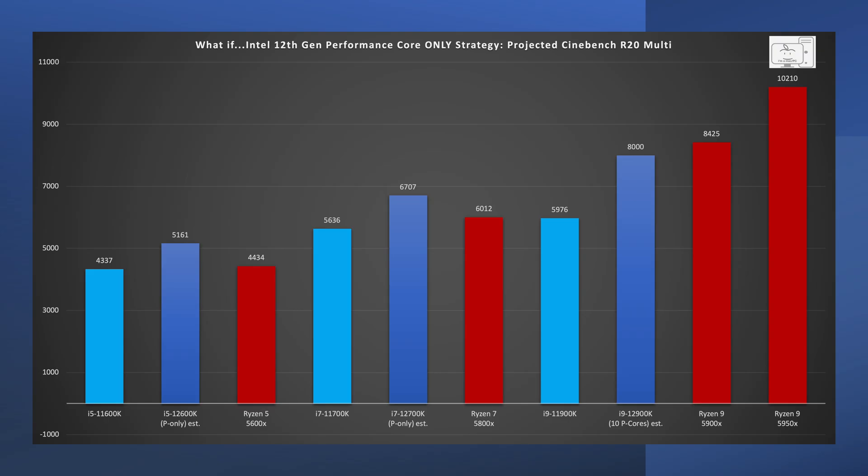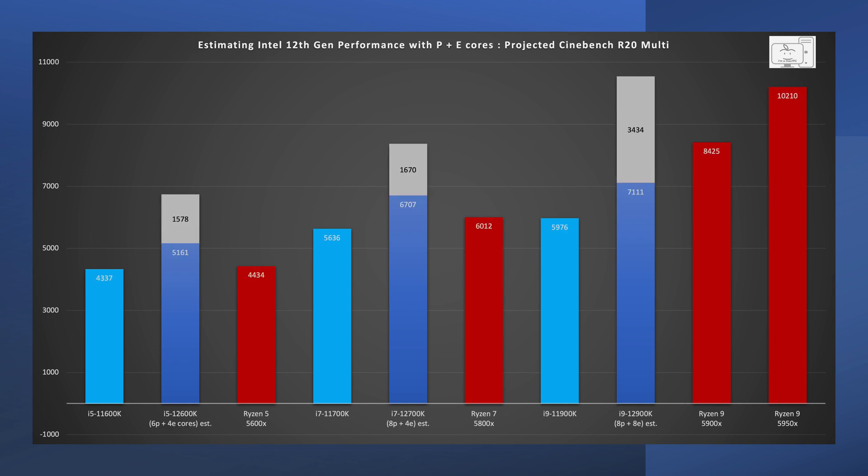Starting with my charts from my last video, the only change is to the i9-12900K estimate of the performance-only cores, as it is reduced since it only has 8 cores. When you look at the i5, it will handily beat the Ryzen 5, and the i7 will beat the Ryzen 7 — no efficiency cores needed there. But the i9 with only 8 performance cores would trail the Ryzen 9. Now when you add the efficiency cores — look how high those numbers go.